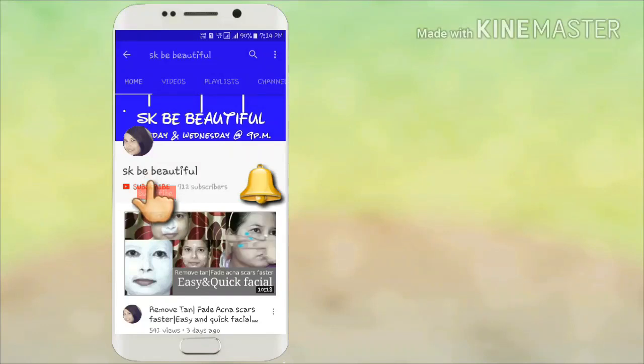Subscribe to my channel, which is free, and don't forget to press the bell button so that when I upload a new video you will get a notification. Hello everyone, welcome to my channel. I am Kanchan.